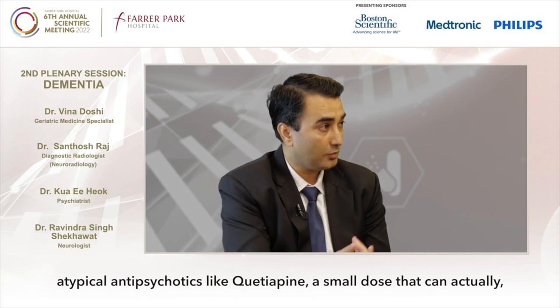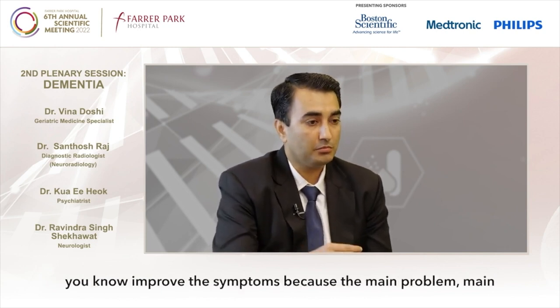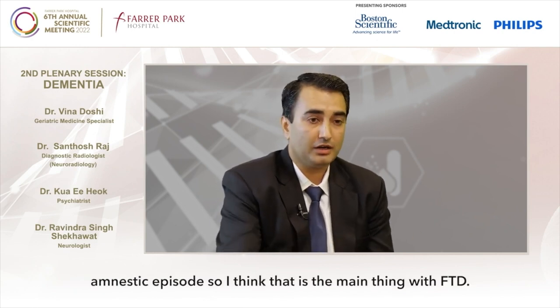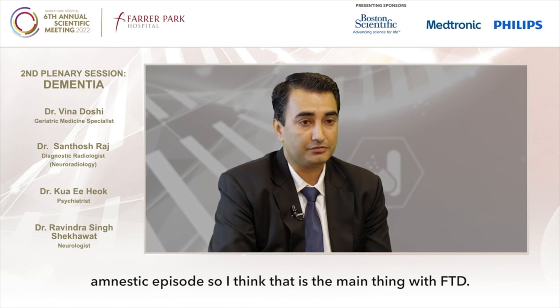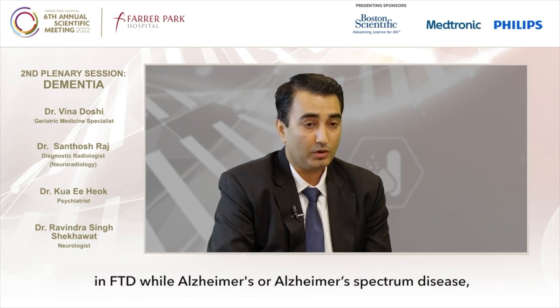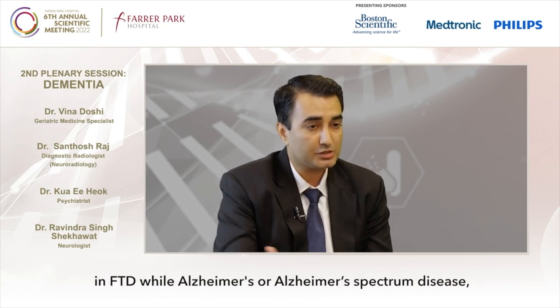When we try a small dose of donepezil, we see that their confusion and psychosis is getting worse. So we have to stop that medicine and try atypical antipsychotics like quetiapine — a small dose that can actually improve symptoms, because the main problem in FTD is usually behavioral issues rather than amnestic episodes. The physician has to be a little bit cautious to use cholinergic drugs in FTD, while for Alzheimer's spectrum disease we can use those cholinergic drugs more easily.